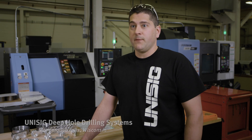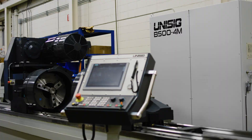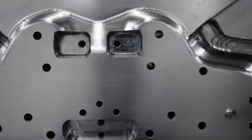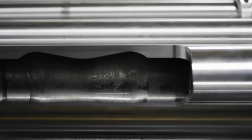Unisig is a world leader in deep hole drilling machines, and we pride ourselves in having an answer for all of the different industries that range from very tiny medical holes to very large holes that might be 500 millimeters in diameter or larger yet.